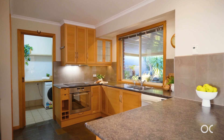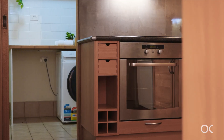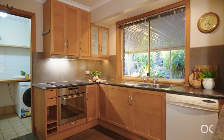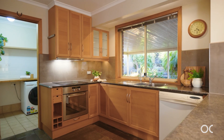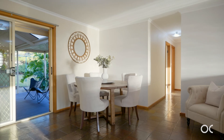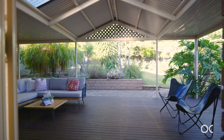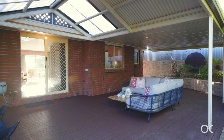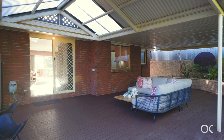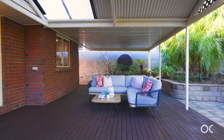The spacious kitchen offers plenty of bench and cupboard space. We've got the dishwasher, all electric appliances including oven and stovetop. Adjacent to the kitchen is the laundry which offers plenty of storage as well as external access. This home is perfectly set up for entertaining, with a servery from the kitchen to the outdoors and great integration from the dining room through the sliding door to the outdoor entertainment area.